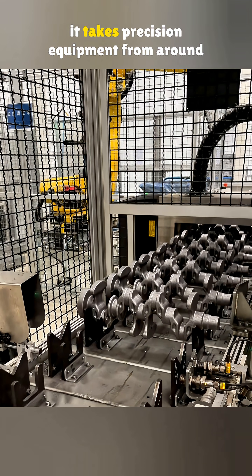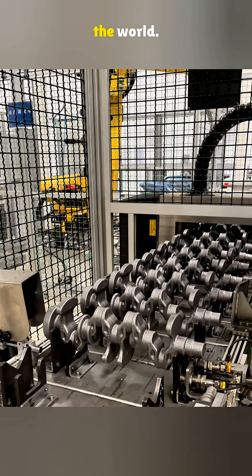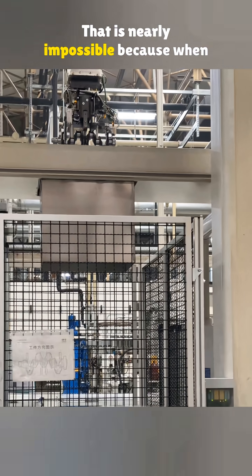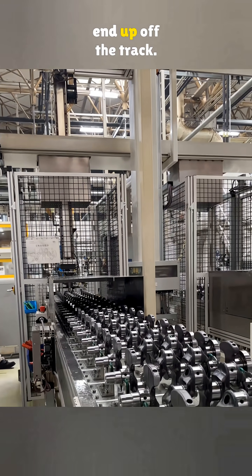So just for one small crankshaft, it takes precision equipment from around the world. Trying to take a shortcut in technology is nearly impossible, because when you rush a curve, you usually end up off the track.